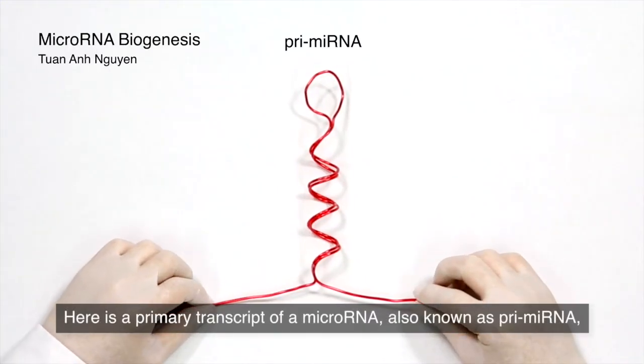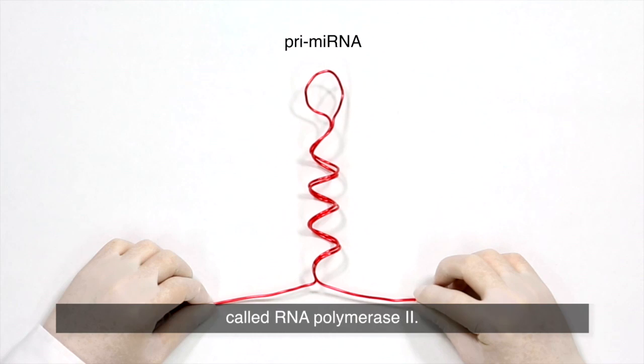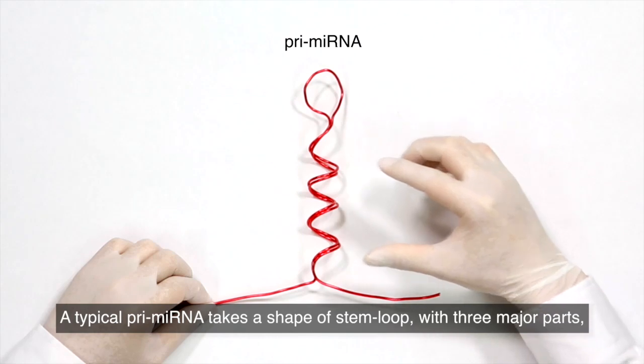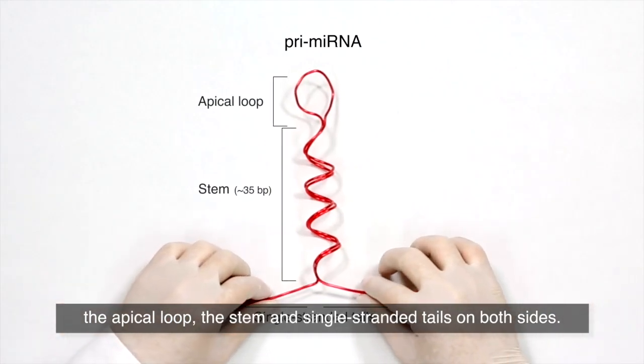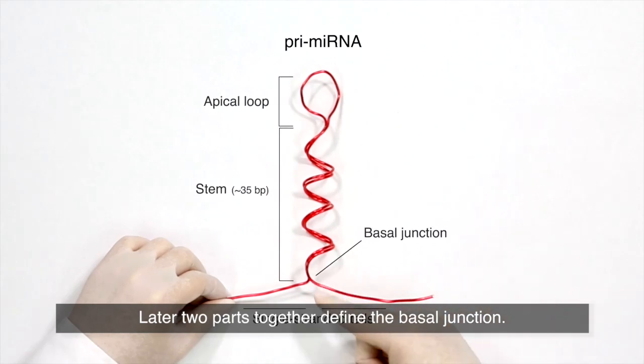Here is a primary transcript of microRNA, also known as primary microRNA, which is transcribed from microRNA genes by an enzyme called RNA polymerase II. A typical primary microRNA takes the shape of a stem-loop with three major parts: the apical loop, the stem, and the single-stranded tails on both sides. These latter parts together define the basal junction.